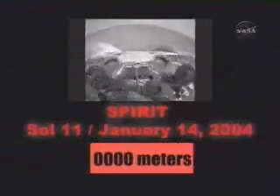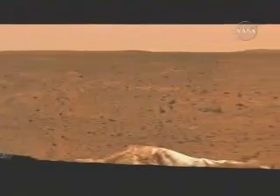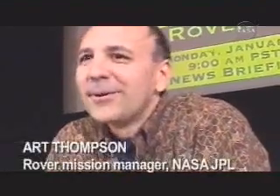Spirit's first drive on Mars was a mere rotate in place to avoid driving over bunched-up airbags. But both scientists and engineers were anxious to hit the road. Looks like most of the real interesting stuff is kilometers away, so I'm really petitioning hard to get off the lander and let's drive. Let's go. Let's put the pedal to the metal and get her going.